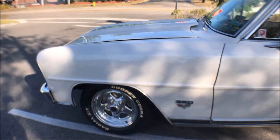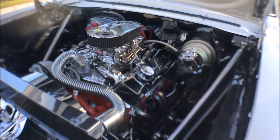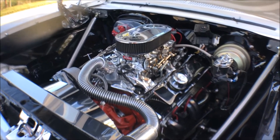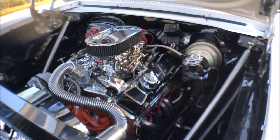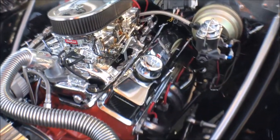What do you say we pop the hood? That is a pretty looking small block — lots of chrome, and you've got two four-barrels! Wow. And that's power brakes. Cool.